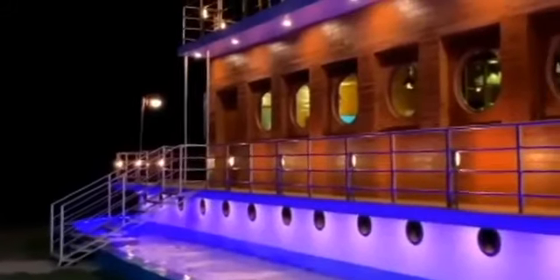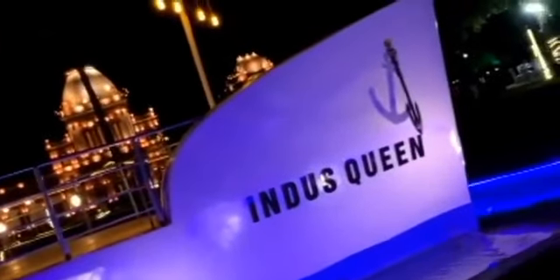This beautiful restaurant is called Indus Queen — a restaurant named after Bahawalpur. The food here is very delicious! If you can, please try it.